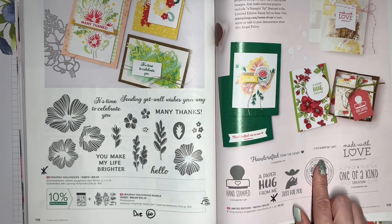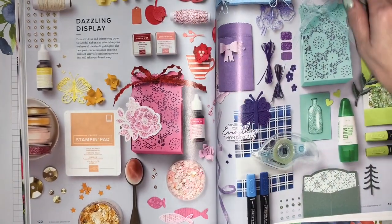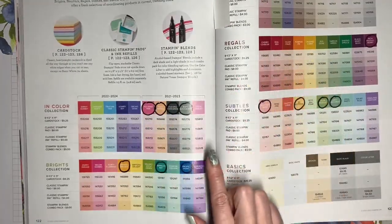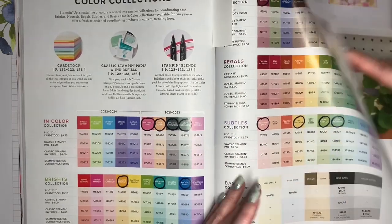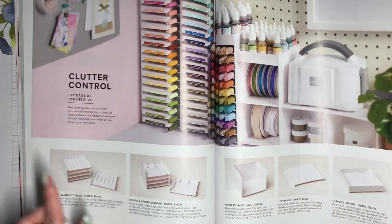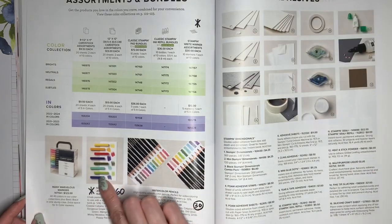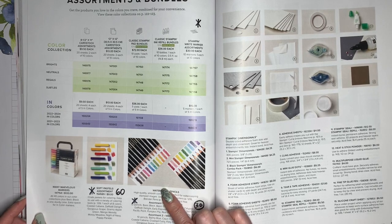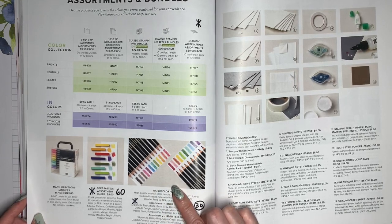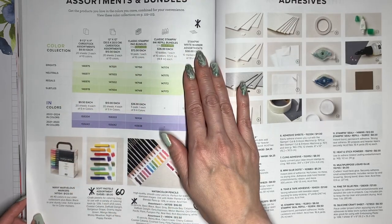Now we're back to where we started with the different color selections. The organizational products are continuing. The set of soft pastels and the first assortment of watercolor pencils will be retiring because they include colors that are also going to be retiring. A lot of the cardstocks and inks and refills and markers are going to be retiring if their color is retiring.